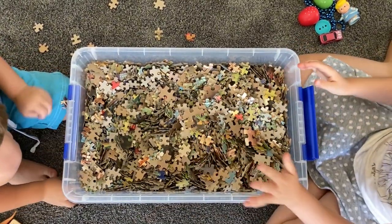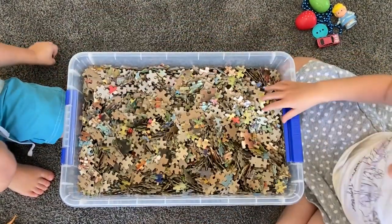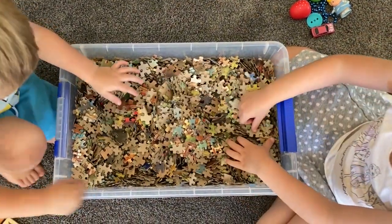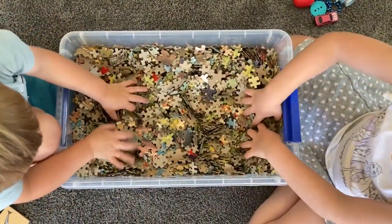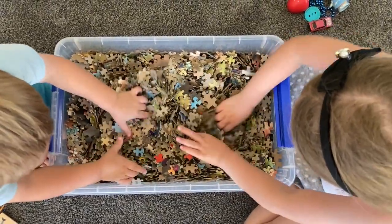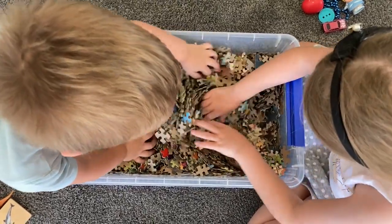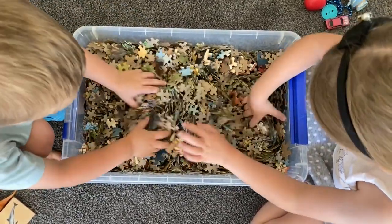Oh no, the puzzle pieces are on the carpet — they have to stay in the container! I'm looking and looking and looking. I can't find the last thing. Who will find it — me or my brother?